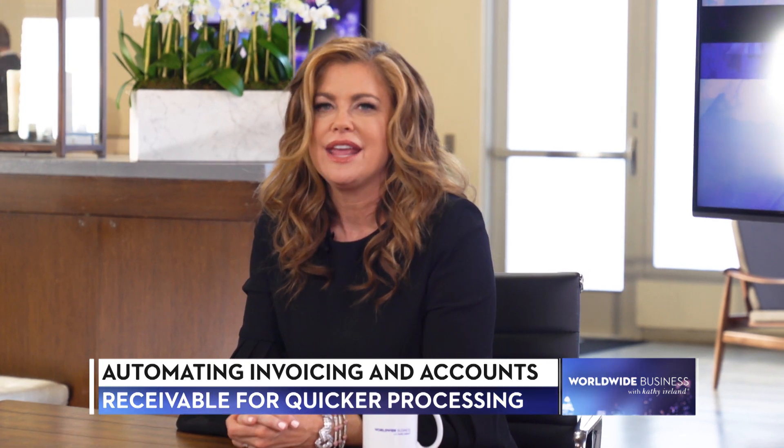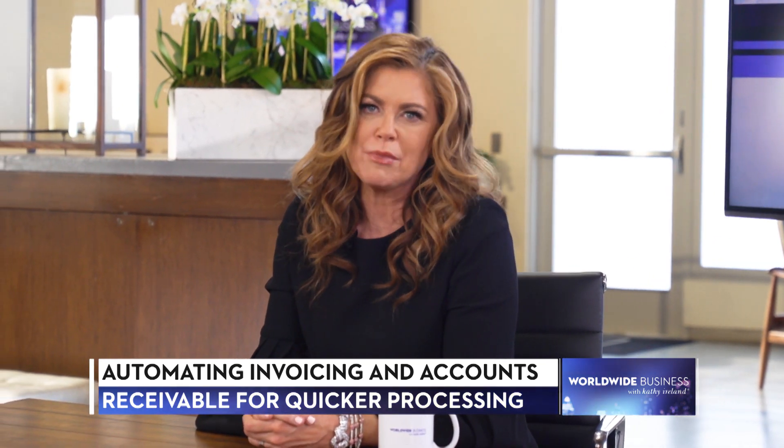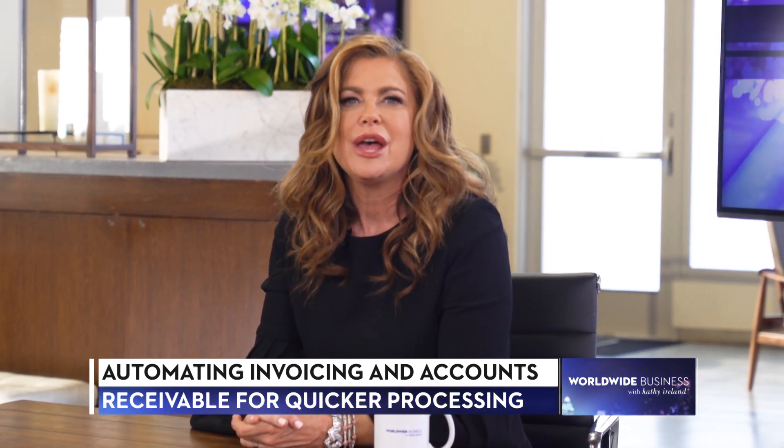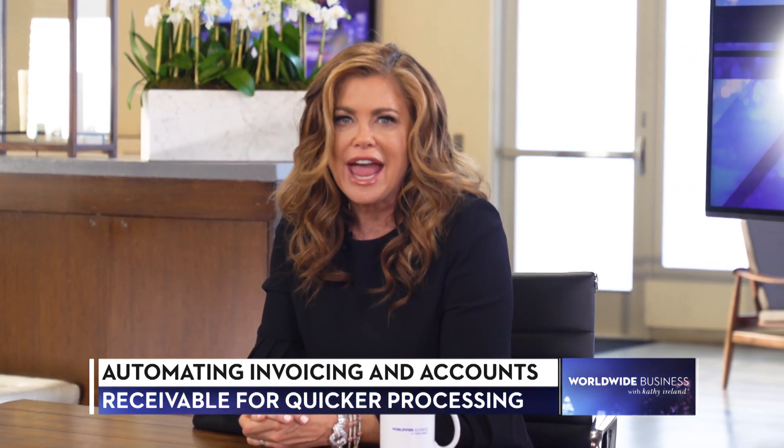It's estimated that 82% of small businesses fail, not due to their product or profitability, but due to interruptions in their cash flow.